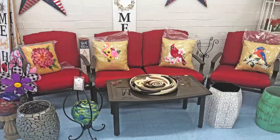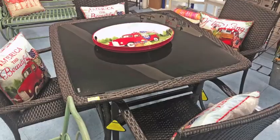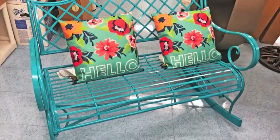And see their new line of outdoor furniture, flags and yard ornaments. Plus Husqvarna mowers, trimmers and chainsaws.